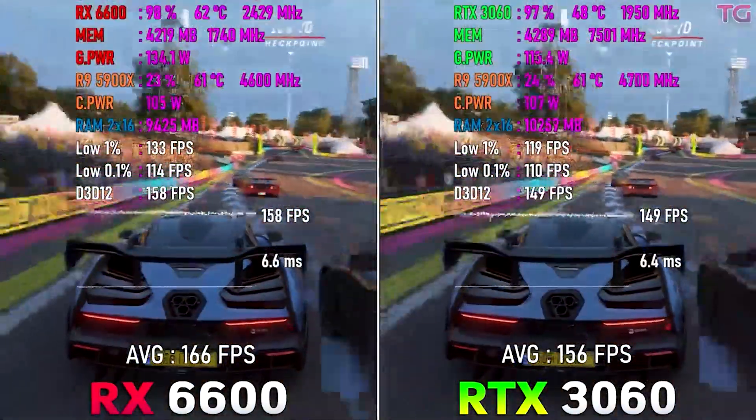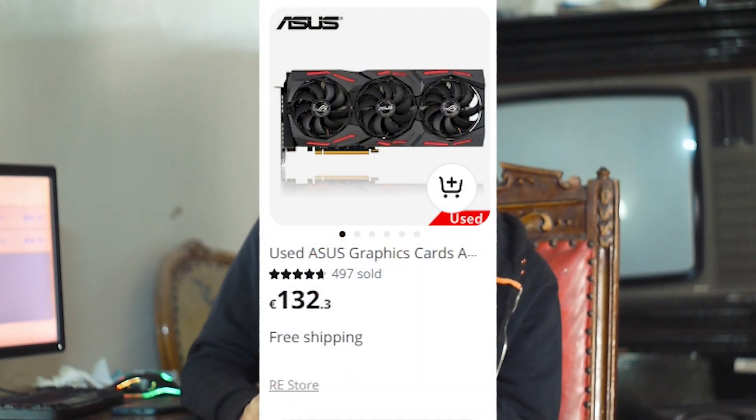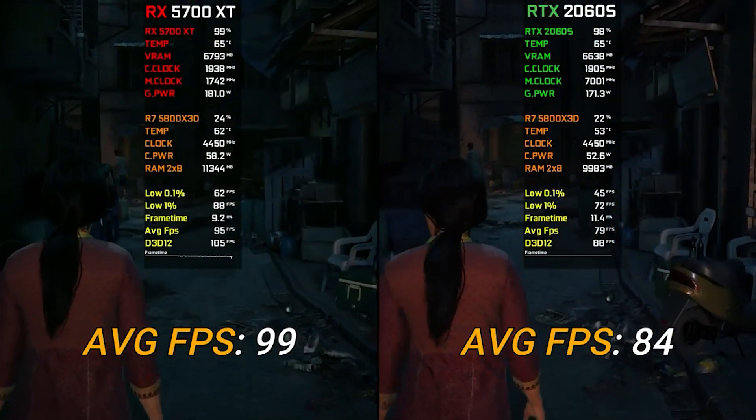Next up are the more power-hungry or used GPUs: the RX 5700, the RTX 2060 Super, the RTX 2070, and the RX 5700 XT. The RX 5700 XT goes for $150 or maybe even $135, making it the best value-for-money GPU under $150. Believe it or not, this is the fastest GPU in the whole price bracket — delivering performance close to an RTX 3060, and faster in many cases.